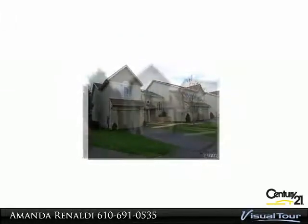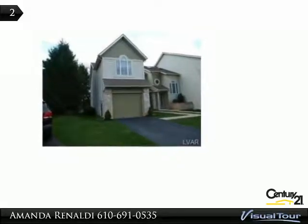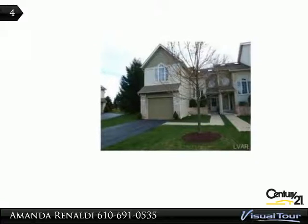This property features three bedrooms, two-and-a-half bathrooms, a loft-style office, cathedral ceiling foyer and triway, second-floor laundry, and a one-car garage.